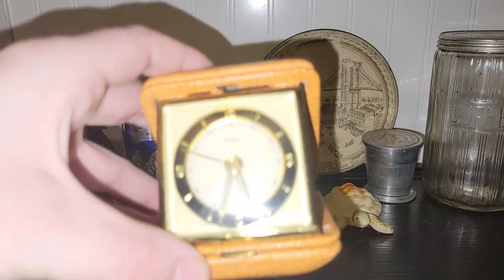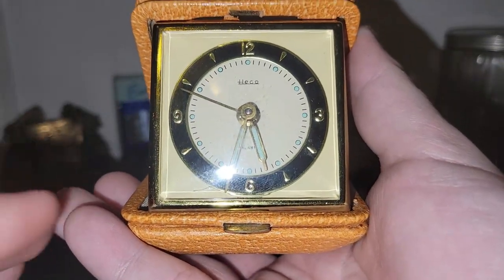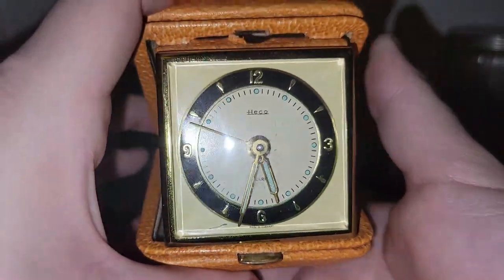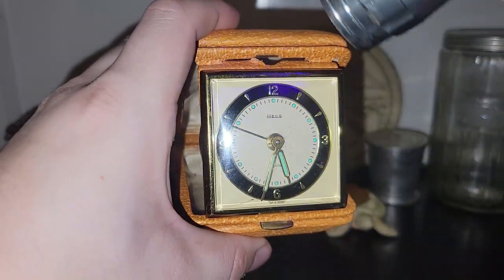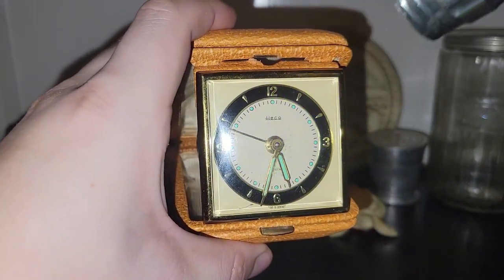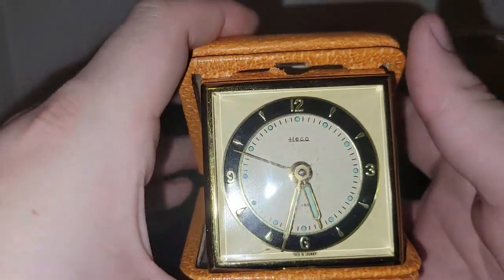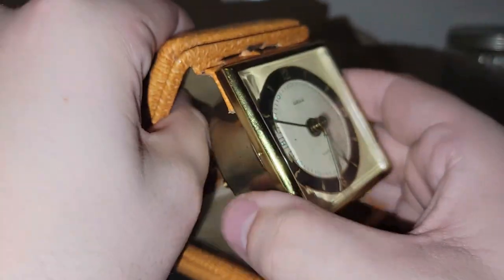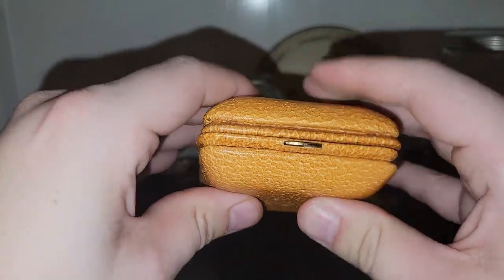I did find another one of those travel alarm clocks — it was made by Hecko in Germany. It does have a glow; probably not showing too well on camera, but the hands do fluoresce. It's in a pleather holder and it just folds back up nicely into its box.